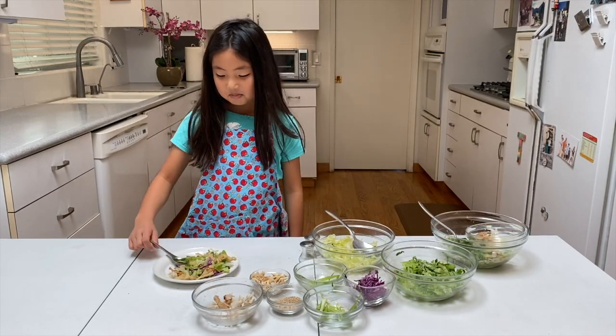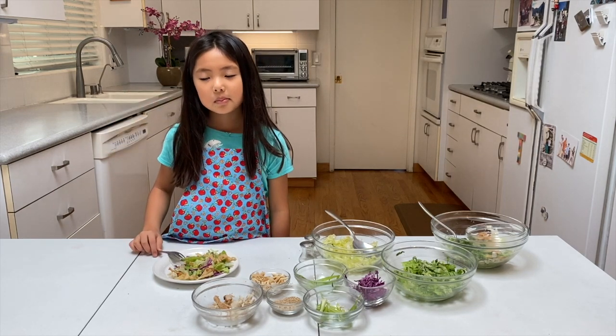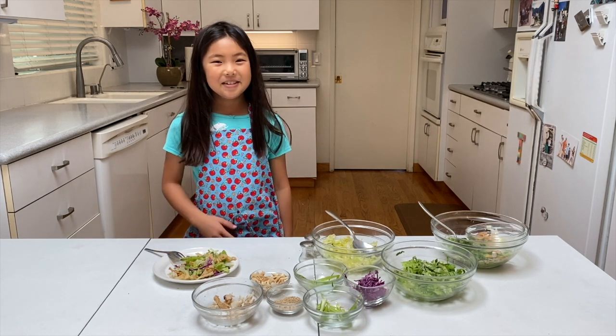Now for the taste test. How does it taste? Delicious. Chinese chicken salad is the perfect fit for our COVID-19 lifestyle. No need to make an extra trip to the grocery store. Just look in your refrigerator — you have leftover chicken. And if you don't have leftover chicken, just use your instant pot.